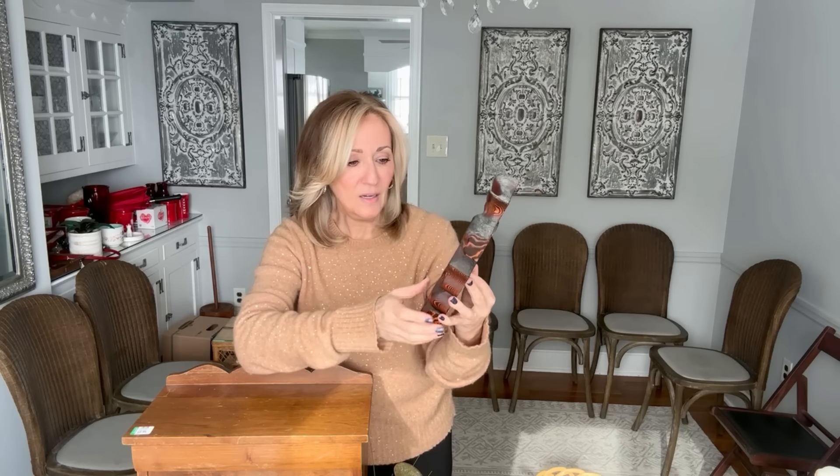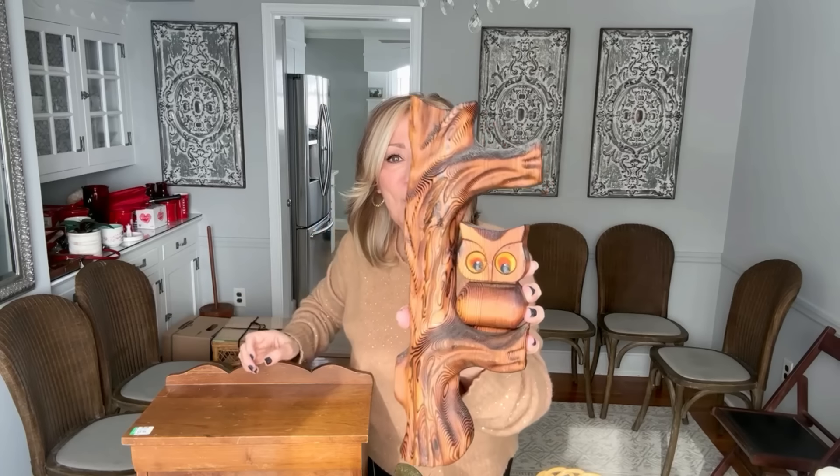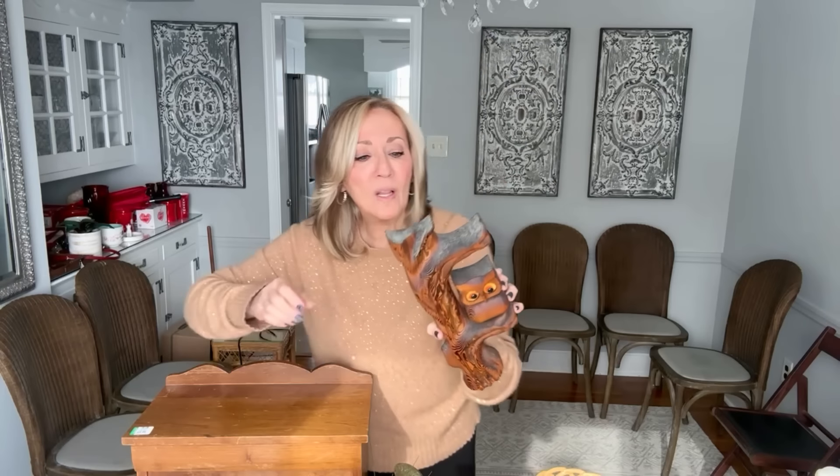We have an owl. This is genuine wood — I can't imagine it's all hand-carved. I don't see a signature. He's a wall hanging; he has a sawtooth hanger on him. Four dollars was the original price so I paid two dollars. Owl collectors are very strong on eBay, so I know he'll get a lot of attention.